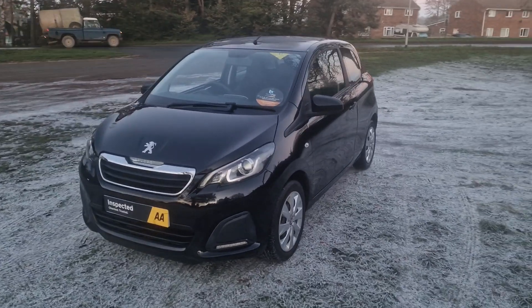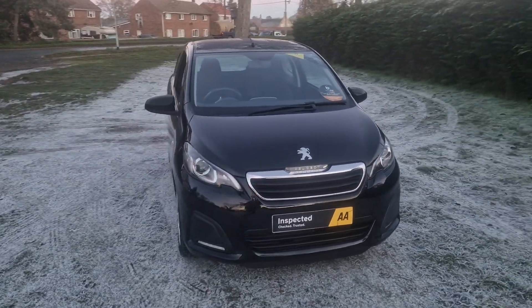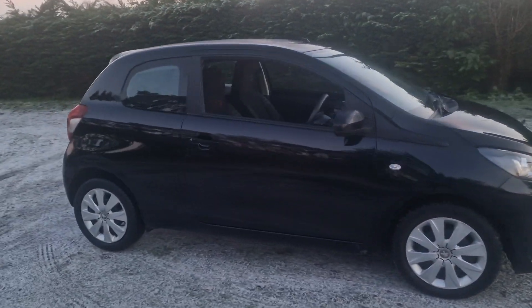That's an independent AA inspector who comes out, checks all our cars over and issues a pass certificate. The car will come with three months warranty, which is extendable if you wish.